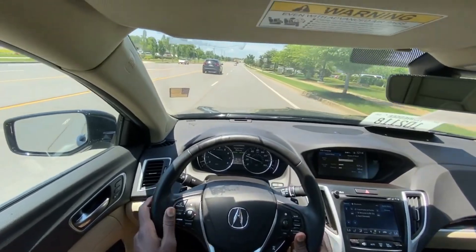That's my review of the 2020 Acura TLX 2.4 liter. Until next time, I'm out — I'll see you soon.